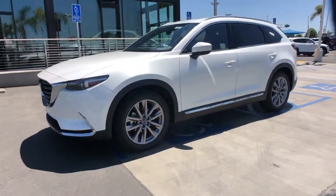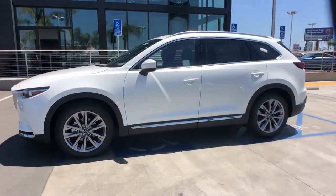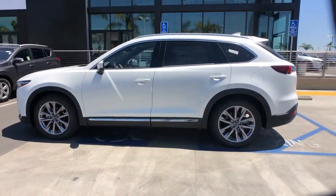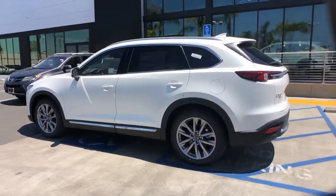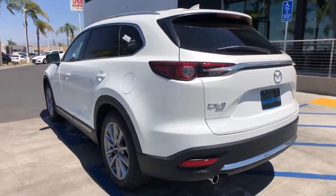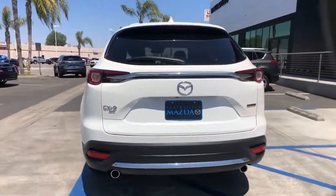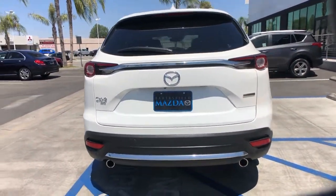Enjoy the view of this 2022 Mazda CX-9. This handsome CX-9 delivers family-oriented utility with a big dose of driving pleasure. Relax in the near-luxury feeling cabin, feel the adrenaline of smooth athletic power, and enjoy the confidence that comes with three-row spaciousness and advanced safety features.